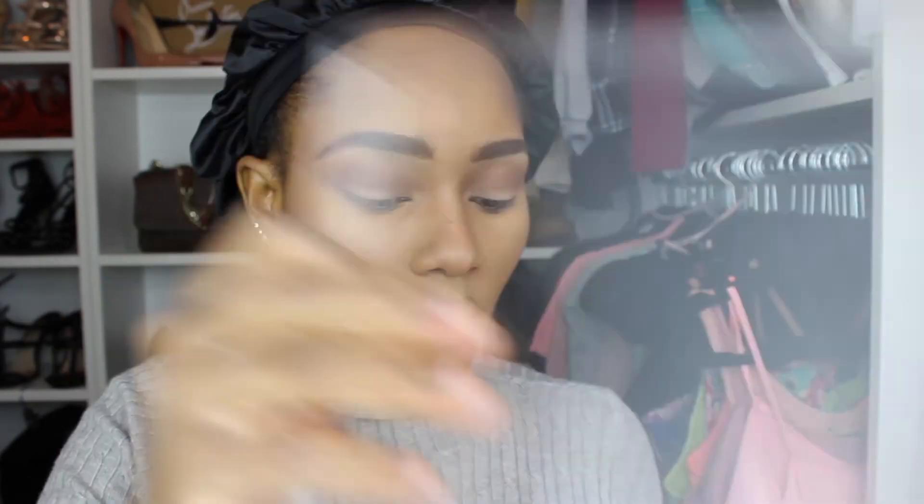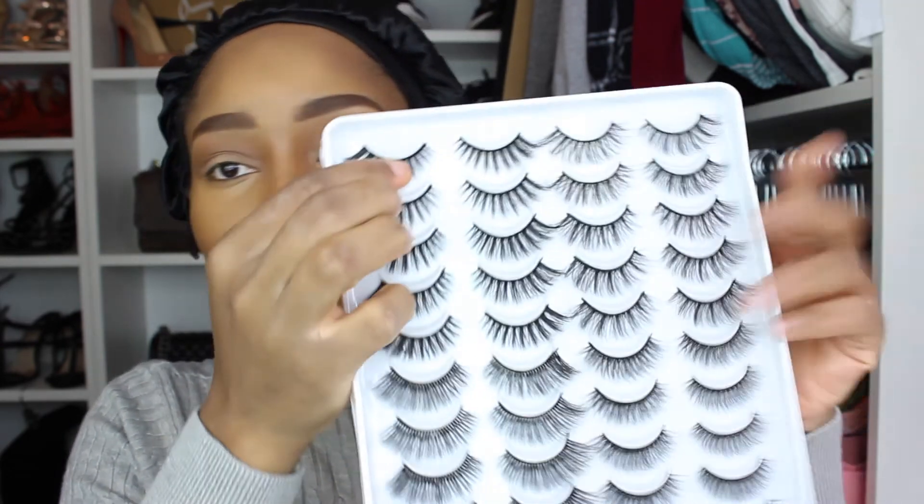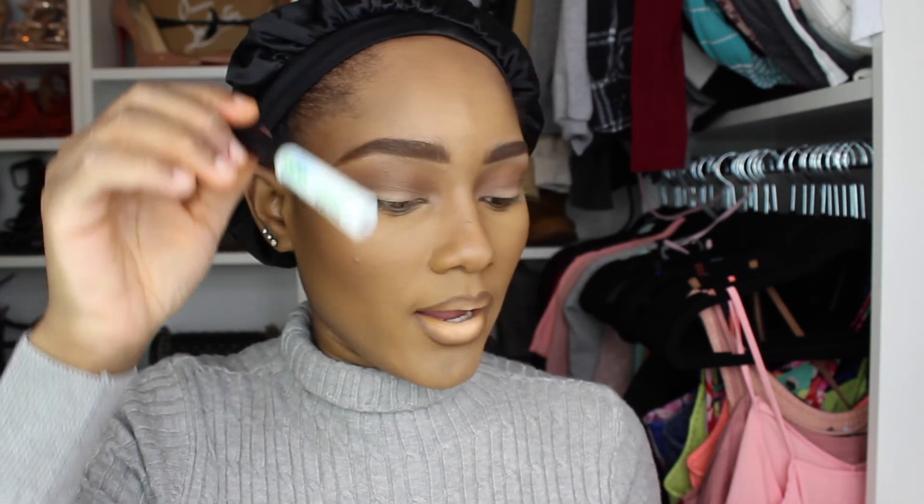I'm going to go for one of these lashes in this pack right here. I really don't know what style I want to go for — should I go for the long dramatic ones or something more natural? I'm going to go for this style right here. It's dramatic but not too dramatic. I'm also going to be using my geo glue.